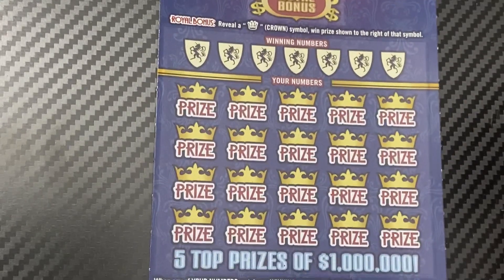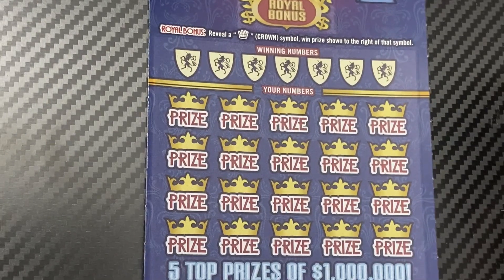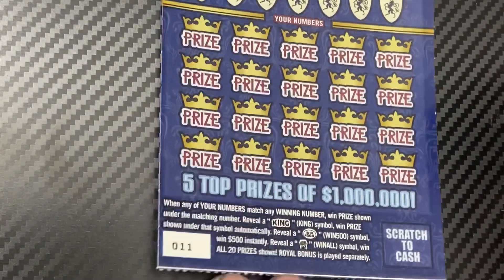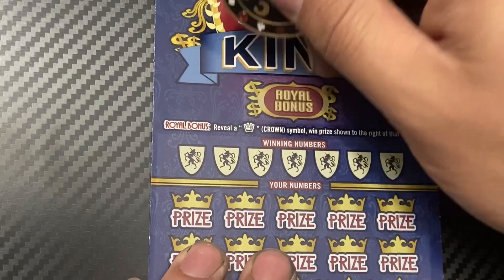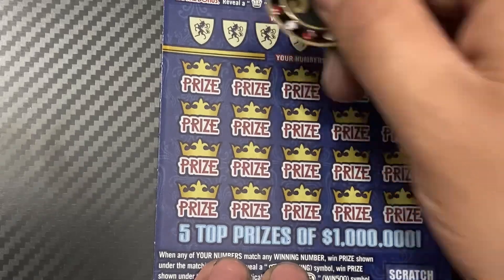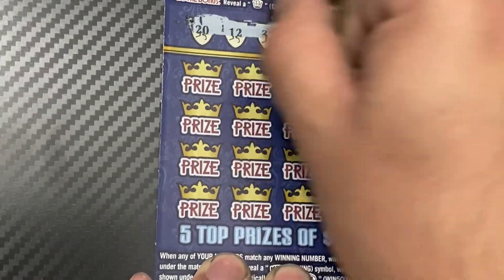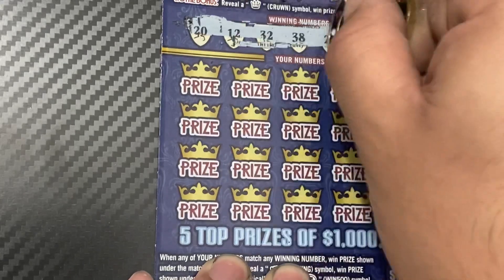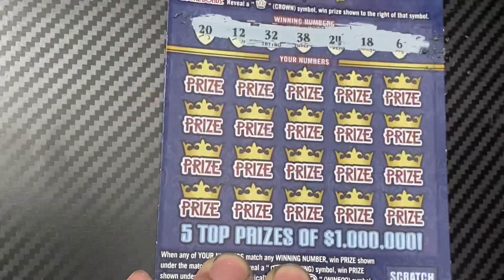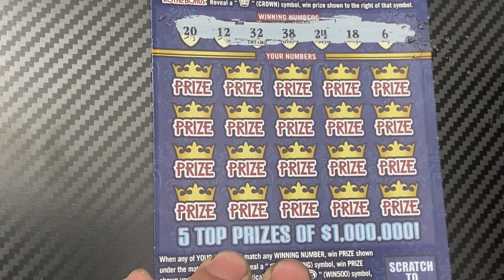Ticket number 11. Let's check the bonus first — maybe we can go back to back. It's a diamond, so no crown there. Winning numbers are 20, 12, 32, 38, 24, 18, and 6.